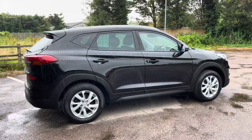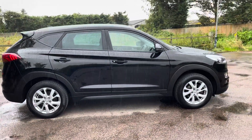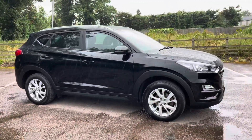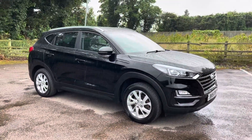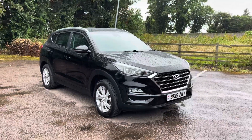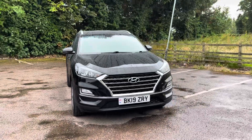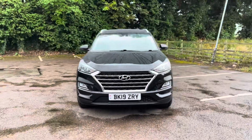Being an SE Nav, it comes with a great specification. You get the alloy wheels, rear parking sensors, rear parking camera, touchscreen interface, satellite navigation, Apple CarPlay and Android Auto, Bluetooth hands-free, cruise control, auto lights, and auto wipers. You get a lot of equipment in these Hyundais.